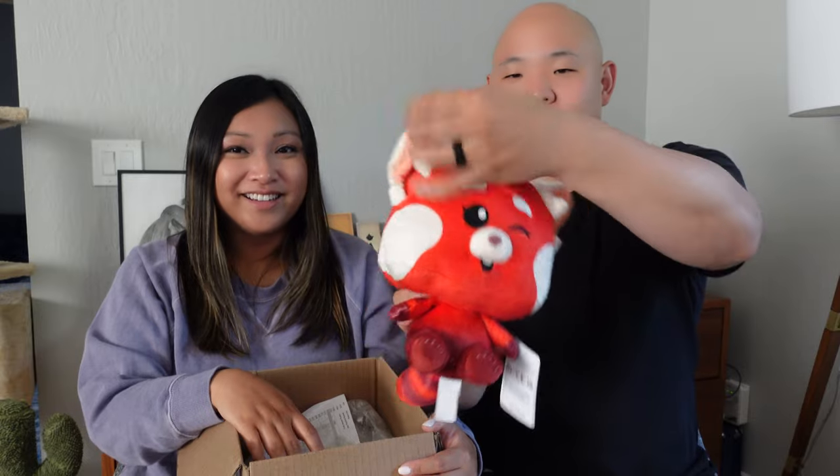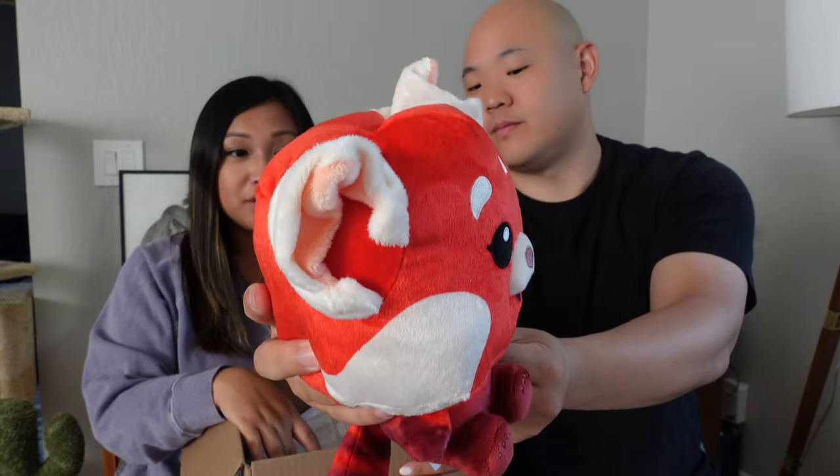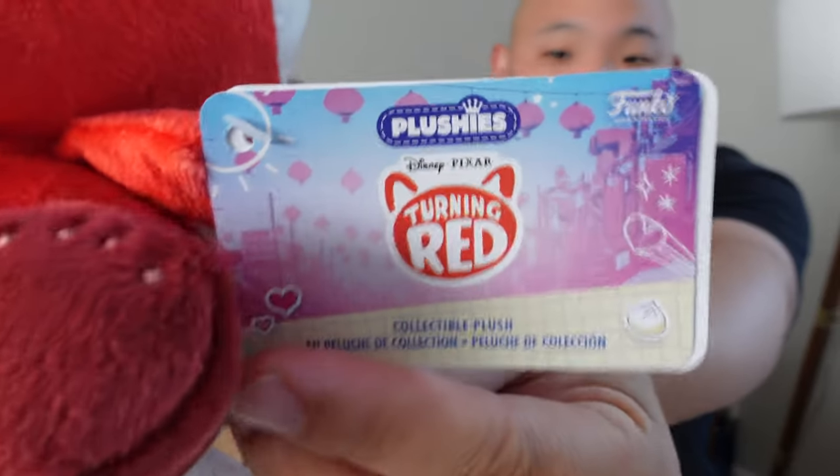Yeah, because it's like a big head. This is a Funko plushie. Well, the eyes are cute — it's a Funko plushie. It's a Funko plushie. I stand corrected.